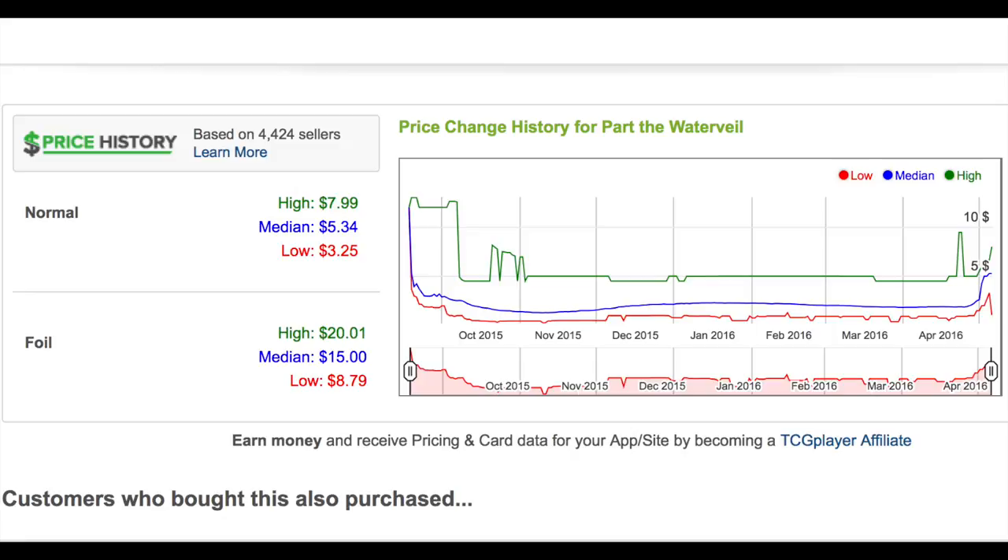Hey guys, today we're going to talk about Part the Water Veil. Part the Water Veil was at some point around two dollars, two dollars and twenty-five cents. I remember having a lot of these — I believe I gave some away at my Patreon giveaway, including a foil one, I think with a foil promo.